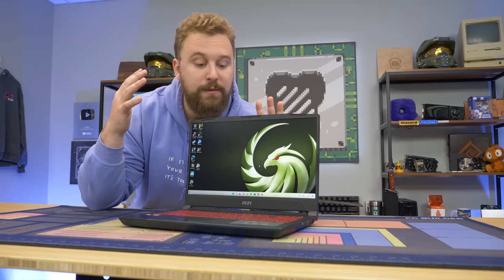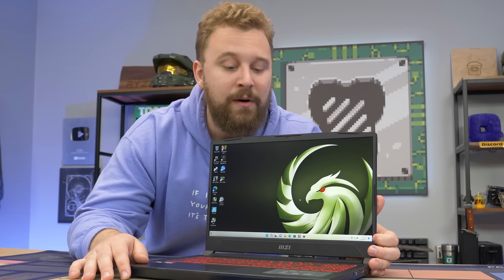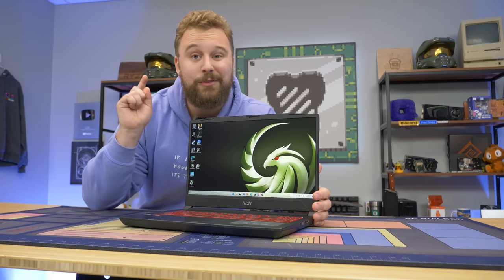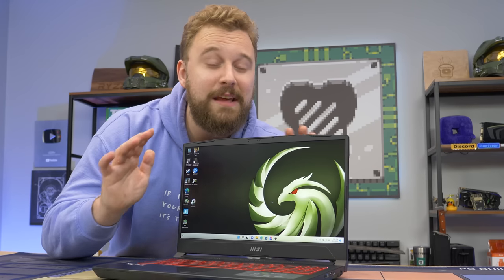Today's video is sponsored by our friends at AMD, who were nice enough to send over this MSI Bravo laptop to showcase the RX 6500M and Ryzen 7 5800H — on sale for a pretty good price right now. Let's not waste any more time and show you what comes inside the box so you can pick it up at home.